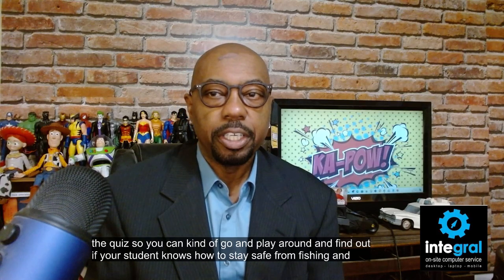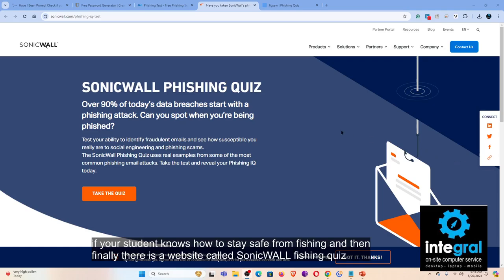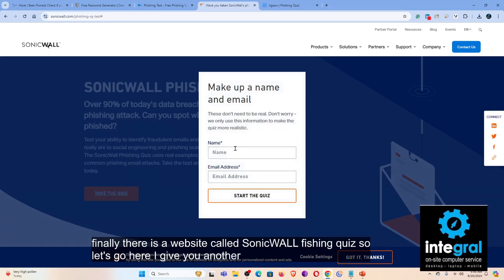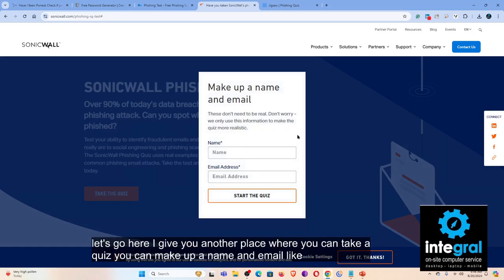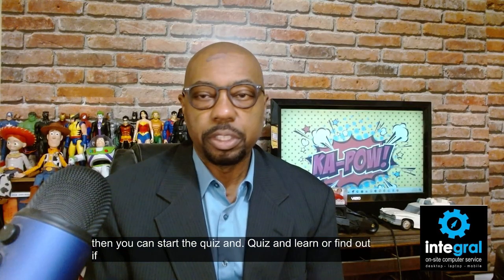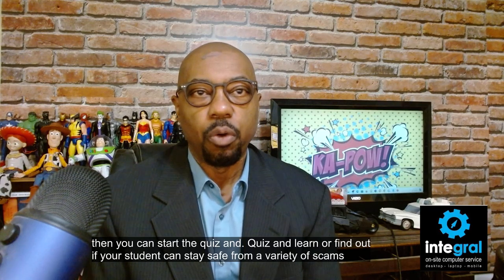And finally there is a website called the SonicWall Phishing Quiz — another place where you can take a quiz. You can make up a name and email like on Google, then start the quiz and find out if your student can stay safe from a variety of scams that are going around.